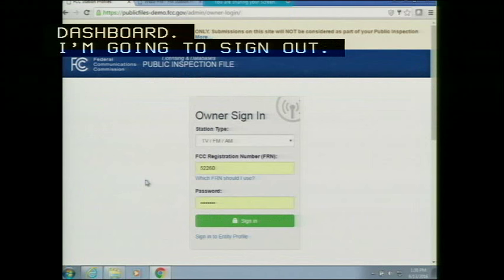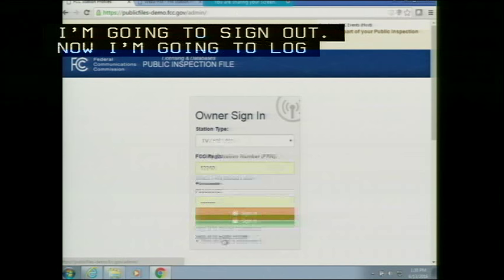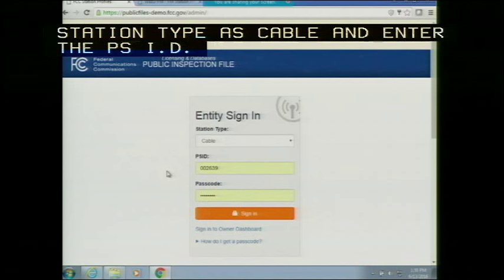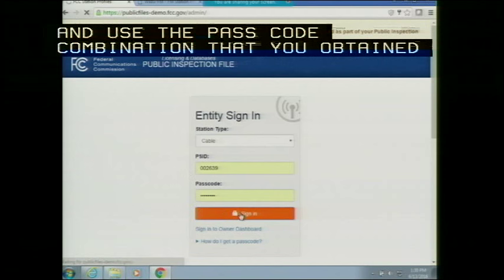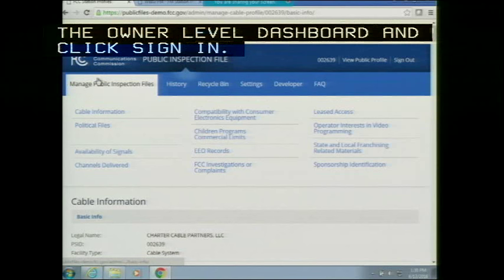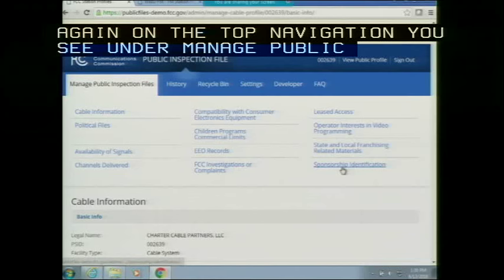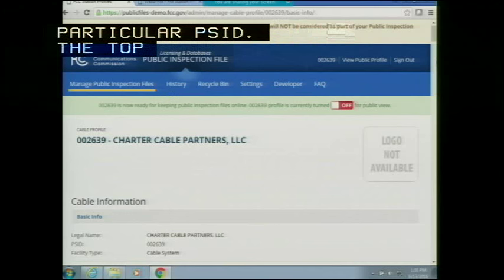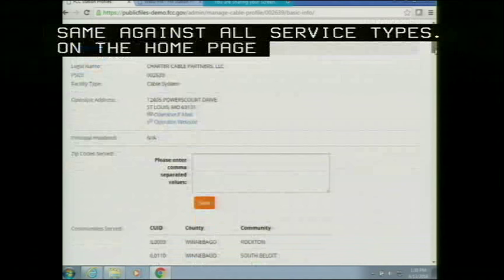Now I'm going to log into a specific PSID. Make sure to select the station type as 'cable,' enter the PSID, and use the passcode obtained from the owner-level dashboard. On the top navigation under 'Manage Public Inspection Files,' you see all the components that need to be uploaded for this particular PSID, along with History, Recycle Bin, Settings, Developer, and FAQ. The top navigation remains the same across all service types. On the home page you see basic information.